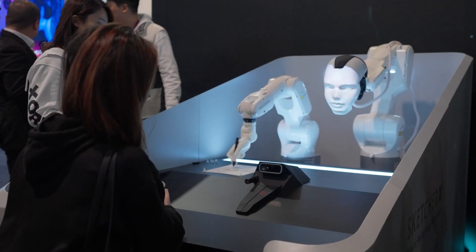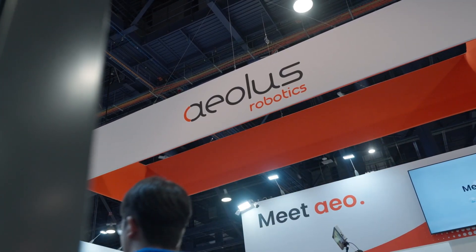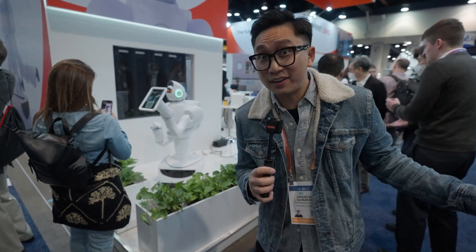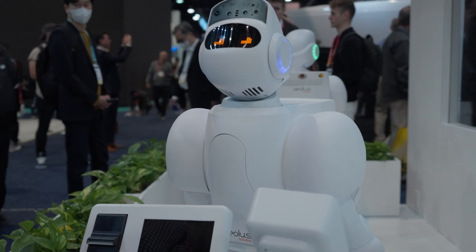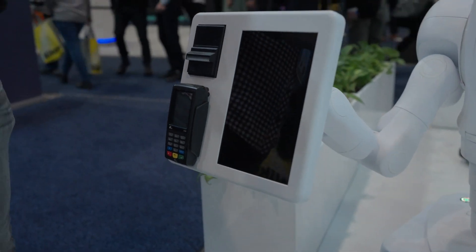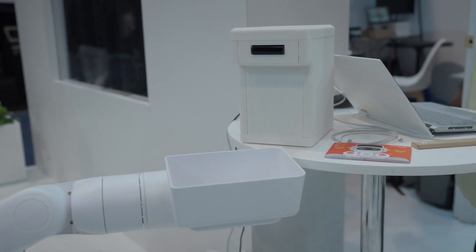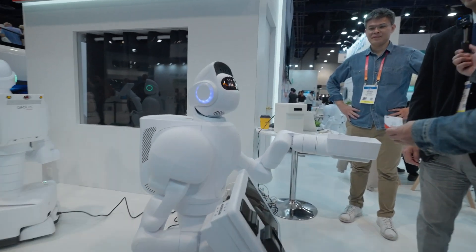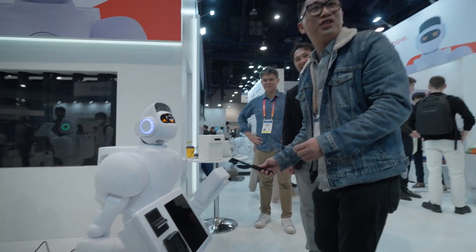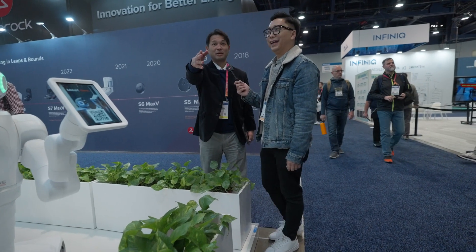Elsewhere on the convention floor, we learned about how artificial intelligence and robotics are helping to address labor shortages. Robots can handle nearly every task in the hotel industry — greeting guests, checking them in, monitoring hallways, and even disinfecting rooms. One robot explained: 'I help out by checking guests in and out at hotels and other locations where cash or credit transactions are needed. I have everything I need to handle transactions and get keys for guest rooms from this dispenser.' She even winked at the camera — we are so jealous.